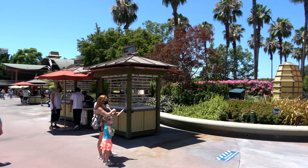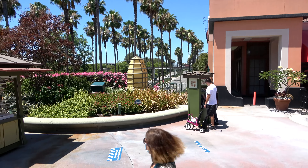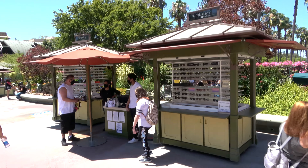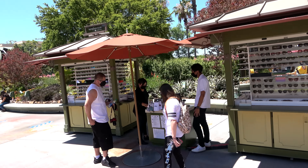Wetzel's Pretzels is open — you can get your pretzel fix, though it also has a pretty good line. If you're sensing a theme, there are lines for almost everything in Downtown Disney, but if you come to Disneyland a lot, you're probably used to lines. Ballast Point Brewery and Kitchen is not yet open.